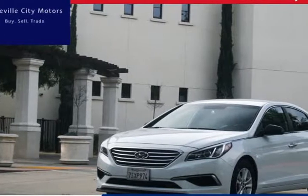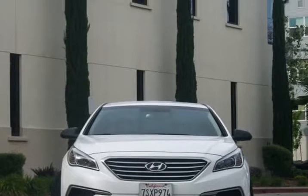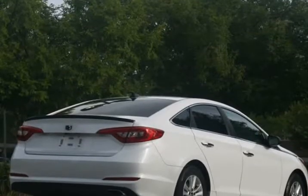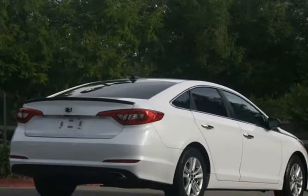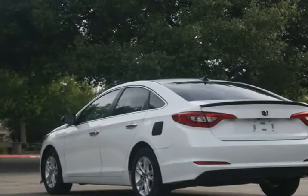This 2016 Hyundai Sonata is brought to you by Roseville City Motors. Immaculate 2016 Hyundai Sonata SE, clean title with records available, maintenance up-to-date, mechanically inspected, 26-point safety inspection, and detailed professionally.